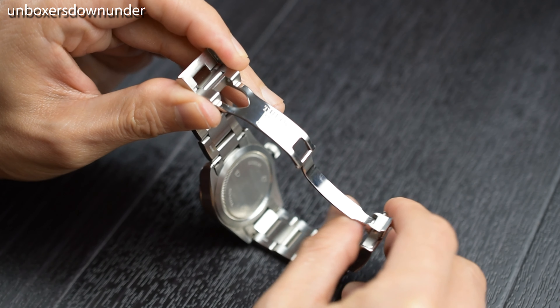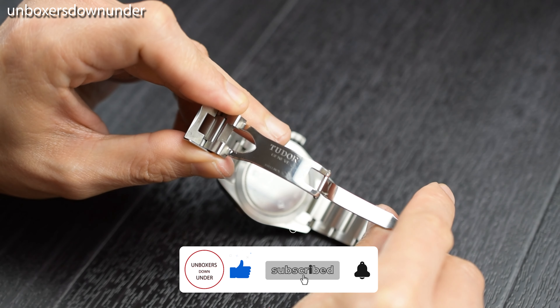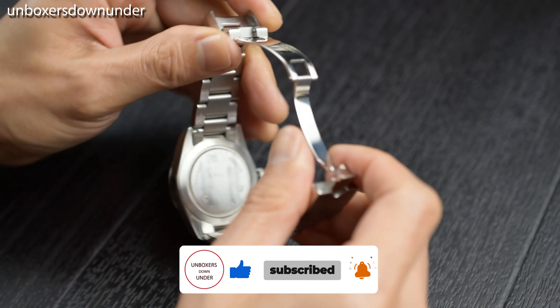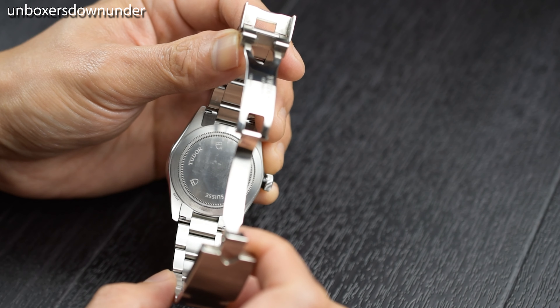Though the movement of the watch is the ETA 2824, top grade, and highly modified and decorated by Tudor, and close to chronometer grade, I do not have any problems with it.